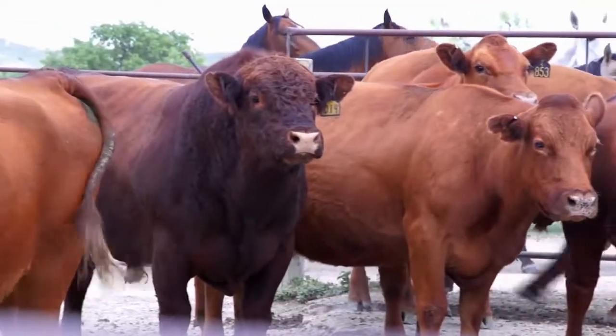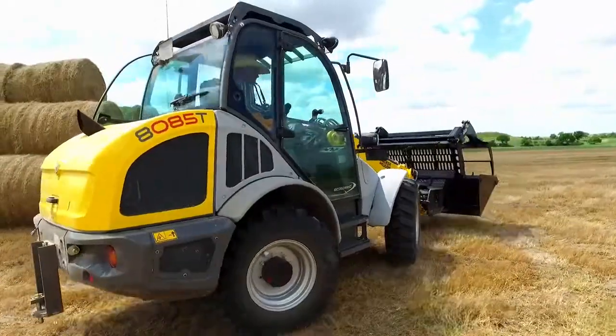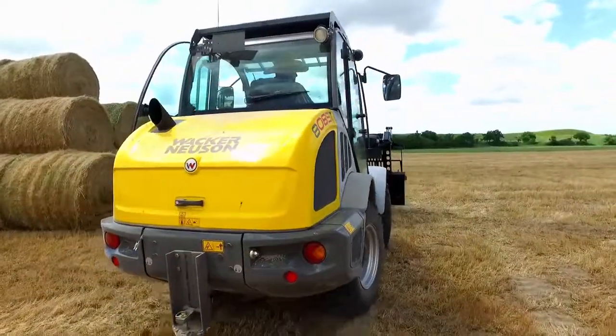We have a commercial cow-calf operation. We've been here for 22 years. Our operation has spread out quite a bit and so we travel quite a bit.